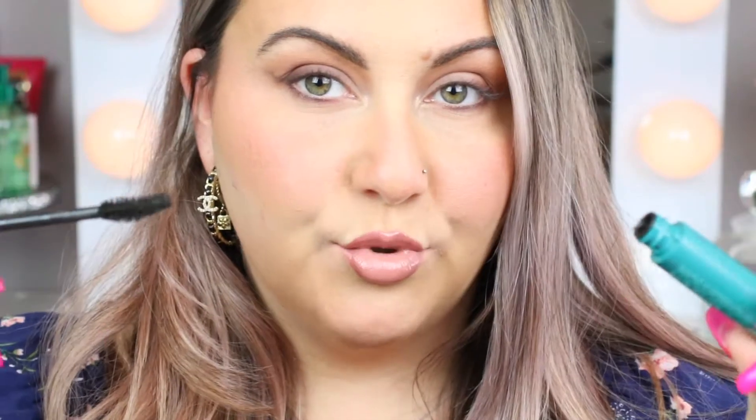I don't have any mascara on, so this is my lashes before. I love how the wand, when you pull it out, you just hear all that product — I love that. I love doing about three layers. As most of you guys know, this is going on super creamy. Okay, so that is after one layer — it looks super natural, very wispy.